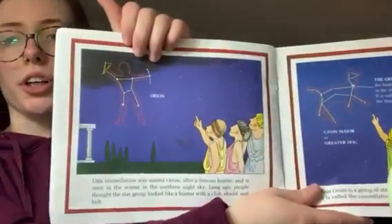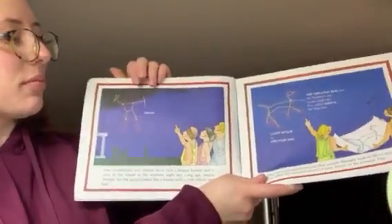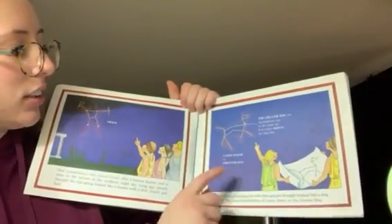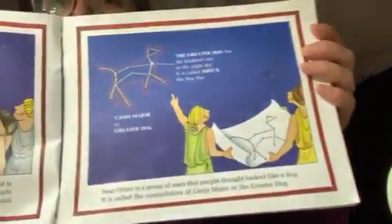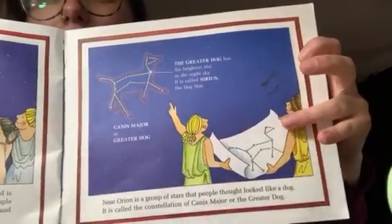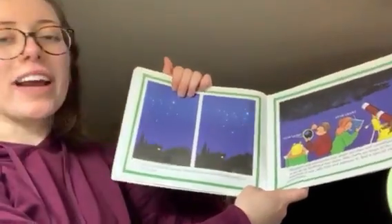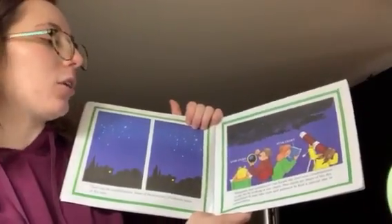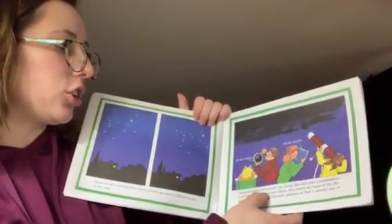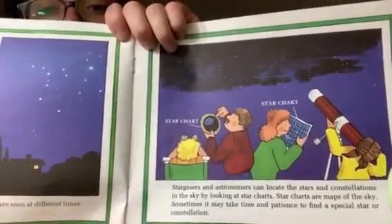It looks like there's more. This constellation is called Orion. This constellation over here is called Canis Major, or Greater Dog. Looks like they have a drawing of the constellation as well. There are 88 constellations in total. Stargazers and astronomers can locate the stars and constellations in the sky by looking at star charts. These are star charts; they're using their telescopes and star charts to find constellations.